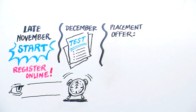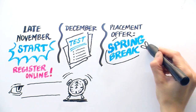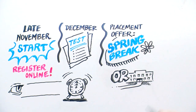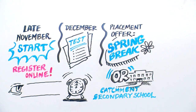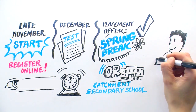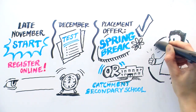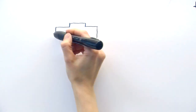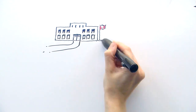If you're accepted into a district program, the program will let you know by spring break. Keep in mind, if you aren't successful, there's still a spot for you at your catchment secondary school. Students in regular classrooms can achieve high marks and acceptance into universities, just as well as those in mini schools.